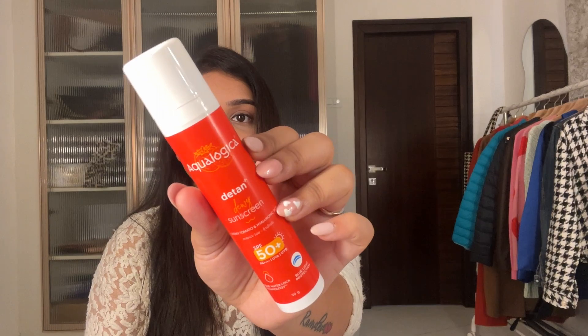My next favorite is the sunscreen from Aqua Logica — the Radiance Jelly Sunscreen. This is my second bottle. It doesn't feel oily, doesn't give a white cast, and doesn't have that sticky feeling once you apply it; it just feels like nothing on the skin. This time I've ordered the de-tan version, but I haven't used it yet since I just finished this one yesterday.